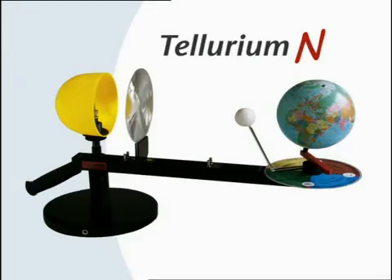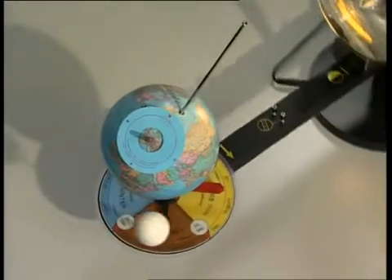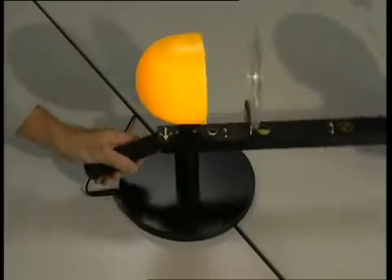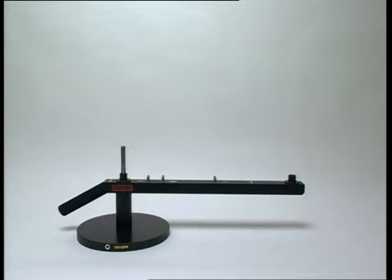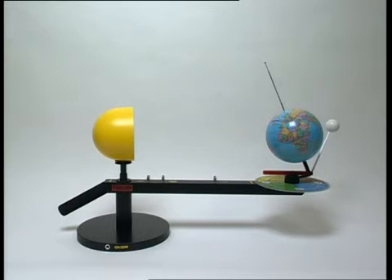A device to demonstrate the different spatial constellations and movements between the Earth, Moon and Sun. The Tellurium consists of the base, the rotating arm, the Sun, the date disk, the Moon including a telescoping rod, the Earth with month indicator and Earth axes, the horizon disk with shadow figure, the Fresnel lens attachable in three positions, and the satellite stick.